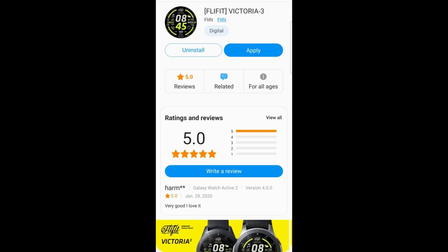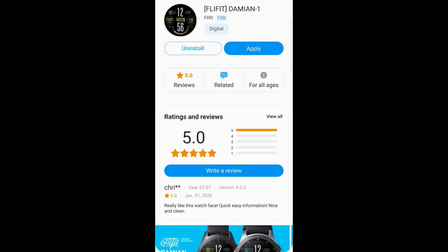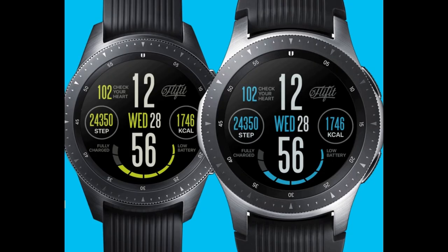If you haven't done so already, follow me on Instagram because I gave out a ton of codes for paid watch faces this week as well. Okay, enough of my gibber jab — let's go have a closer look at this week's top free watch faces.